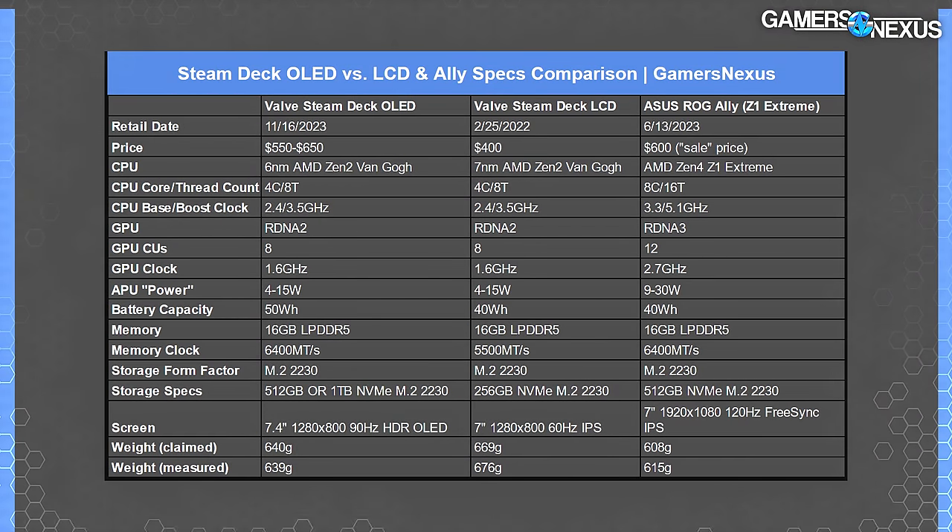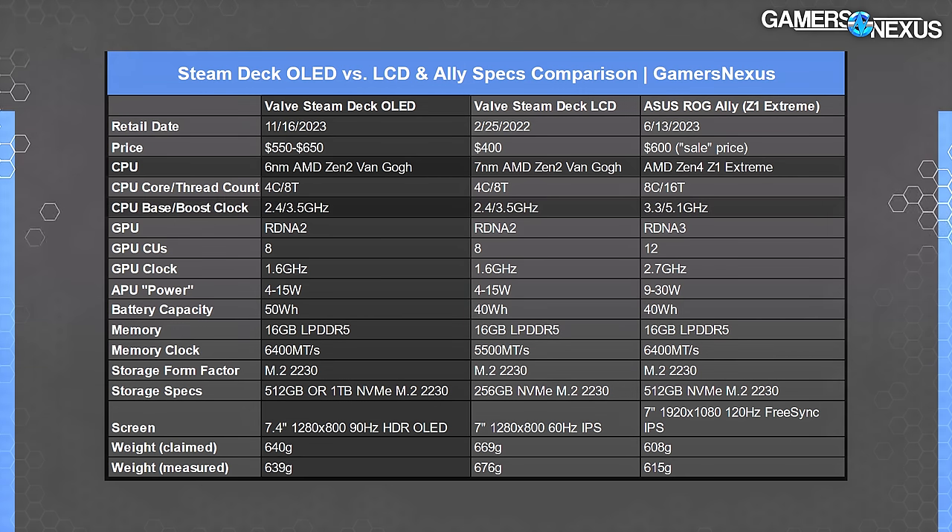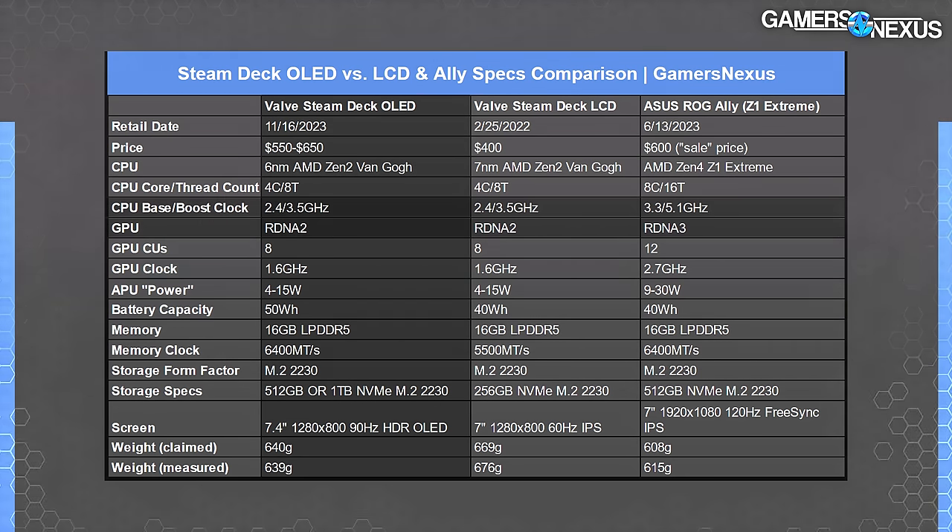Really briefly, to get everyone up to speed, here are the specs differences. The Steam Deck OLED's biggest difference is obviously the screen, but there are a ton of physical hardware changes that we've already covered — we'll leave that in a separate piece linked below. The SoC remains a four-core, eight-thread AMD Zen 2 part, but now with a die shrink to 6 nanometers. The target base and boost clocks are the same, and the RDNA 2 GPU is the same.